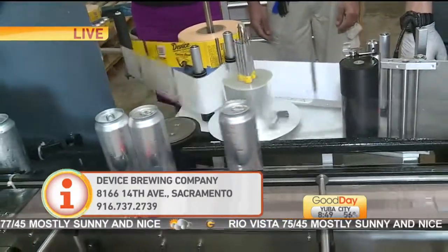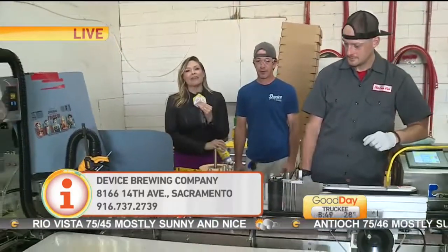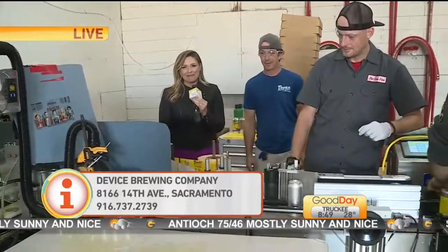Excellent. I like it, Bruce. I'm going to let everybody get back to work and then when we come back in the next hour, we will take you inside their tap room and meet Ken Anthony, the man behind all of this madness. That sounds good.